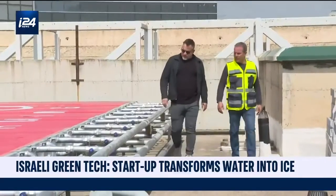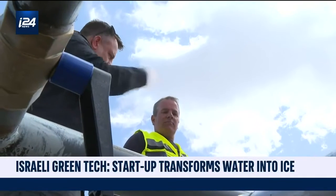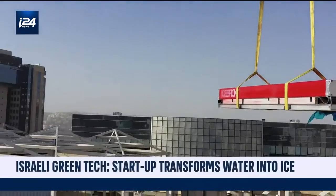The Israeli startup Nostromo has developed an eco-friendly solution to store electricity by transforming water into ice. They knew that water has a very interesting phenomenon — it can hold a huge amount of energy while changing phase from liquid to ice.